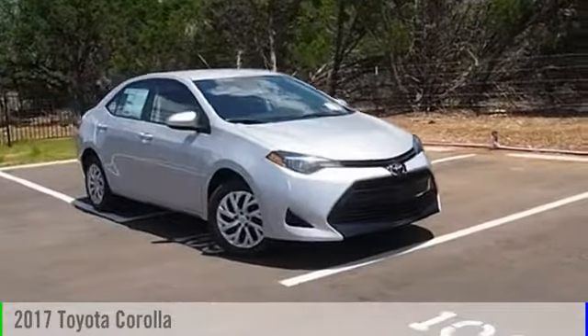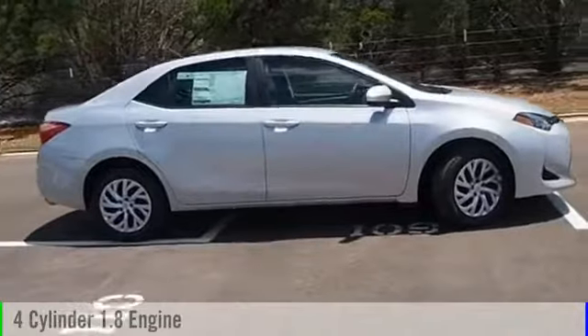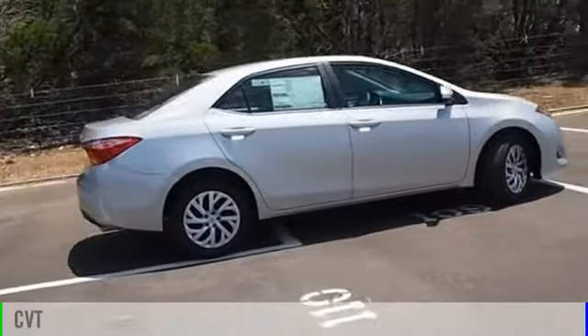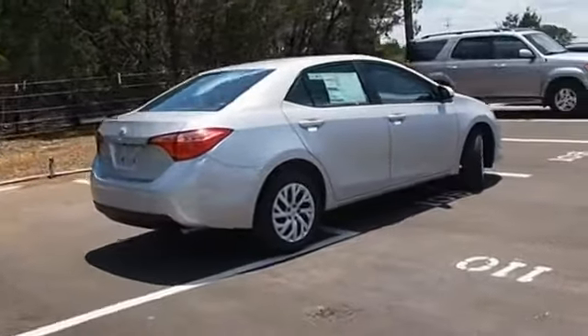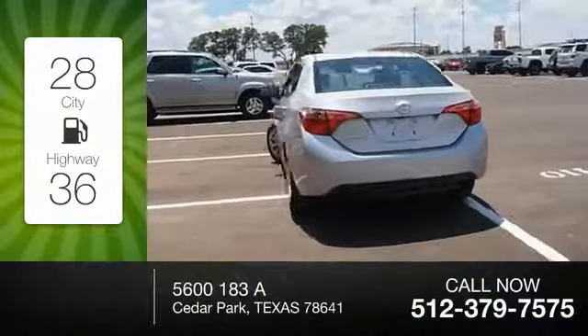2017 Corolla. This vehicle is powered by a 4-cylinder 1.8-liter engine and comes with a continuously variable transmission. Great fuel efficiency saves you money by requiring fewer trips to the gas station.